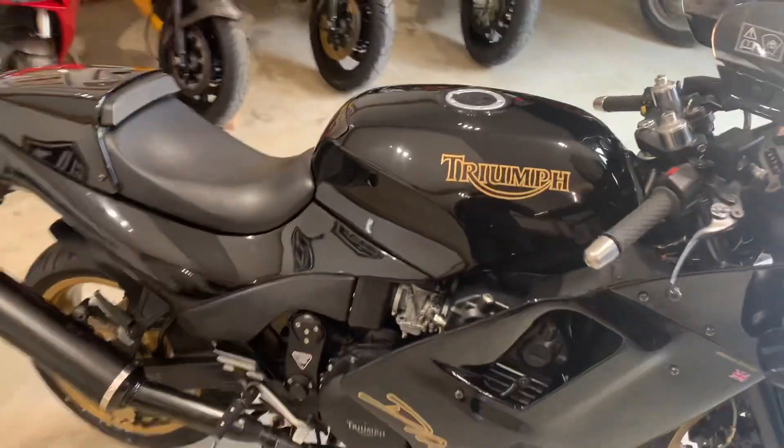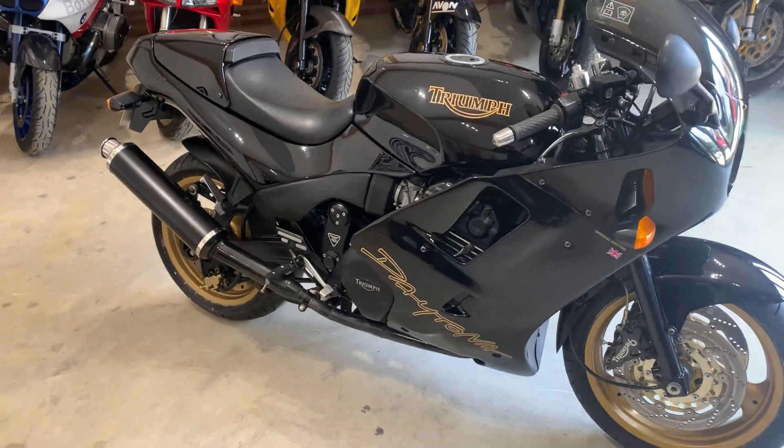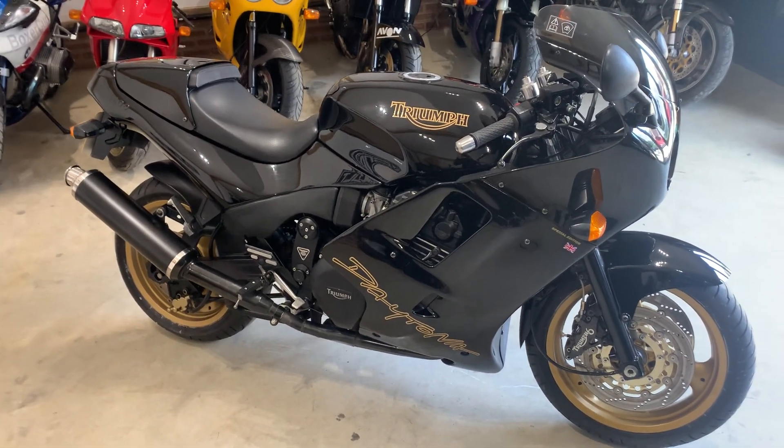There you have it — really nice, clean, tidy bike. All the info with regard to service history etc. will be in the advert. Any questions, feel free to give us a shout. Thanks for watching.